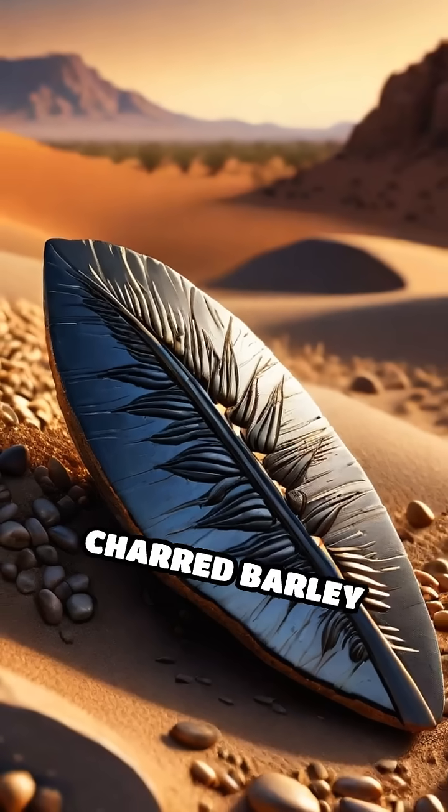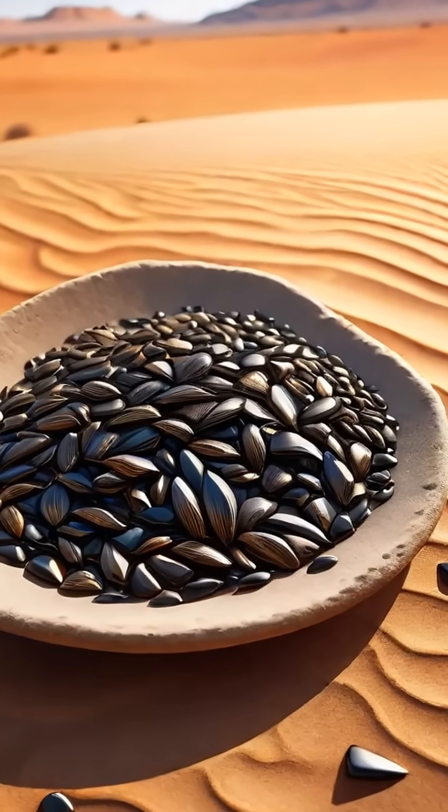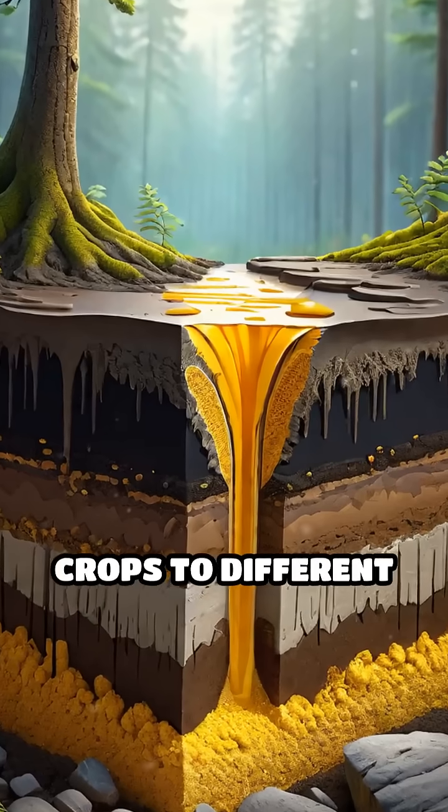For example, charred barley grains from the Fertile Crescent hint at the very first bread makers. Pollen trapped in ancient mud layers tells us when people cleared forests to plant fields or introduced new crops to different regions.